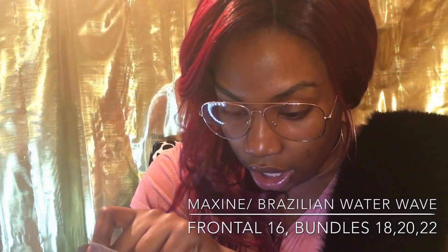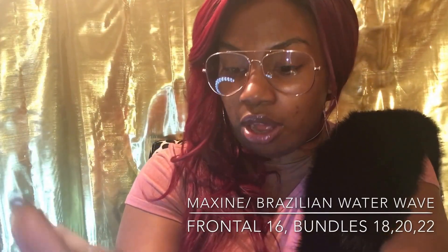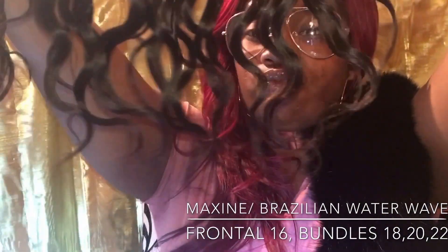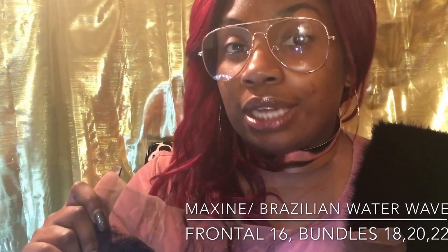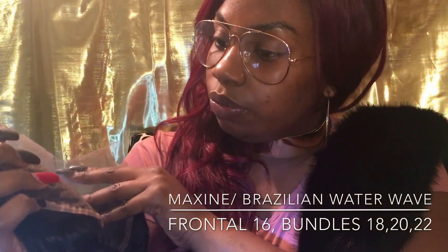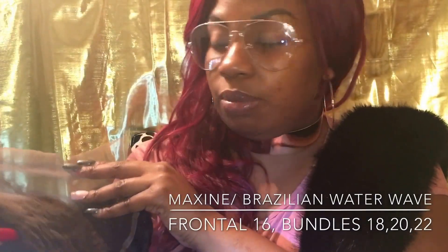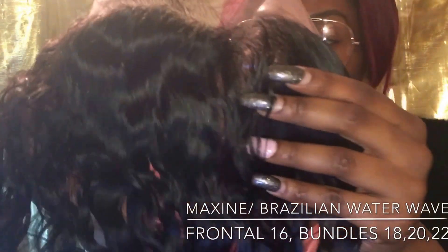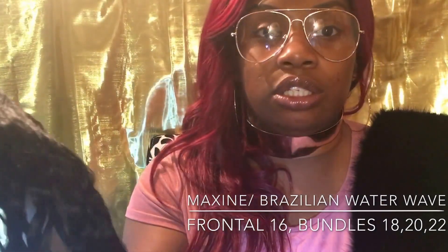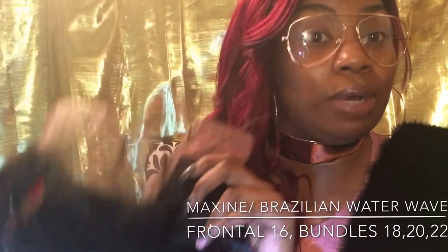I think they customized her just a tad bit — anything helps, darlings, thank you. Now I'm going to hold it up so y'all can see the curls. The hair does not have a smell — she doesn't smell, and the curls are so gorgeous. I will bleach the knots — I always bleach my knots, it's a must. Look at this density on this frontal, the hair is so soft.